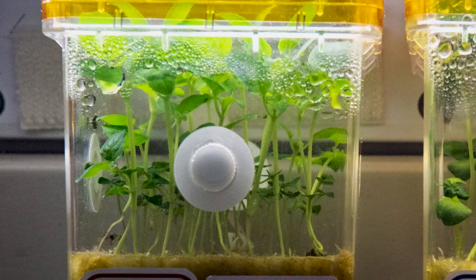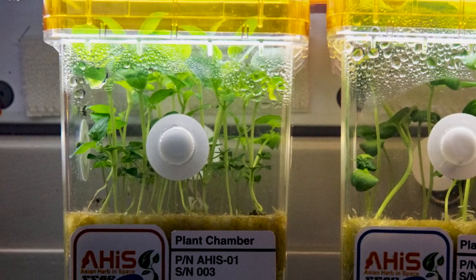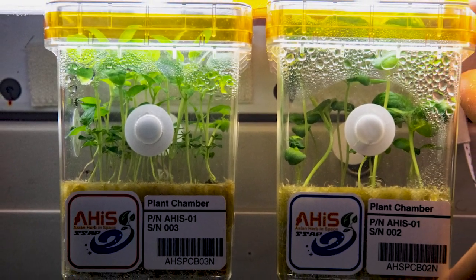The space-grown seeds will soon be distributed to schools to learn about the importance of space biology research.